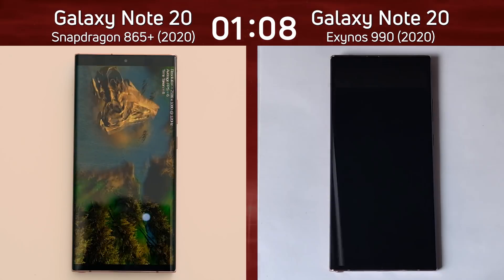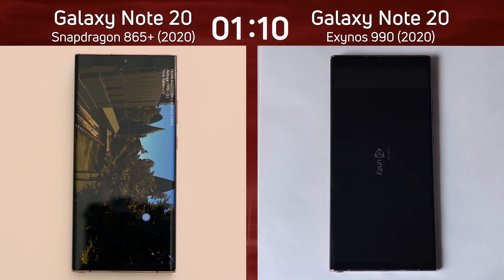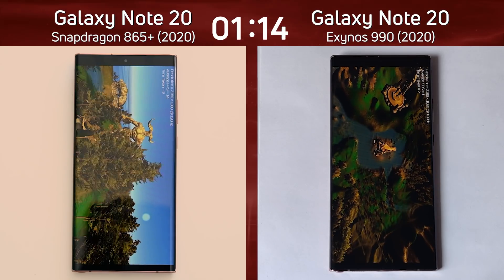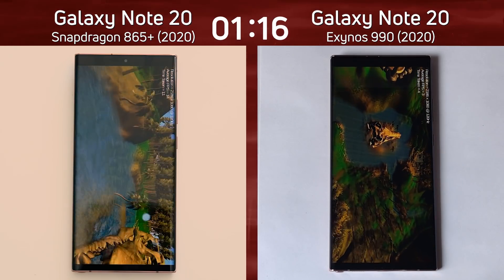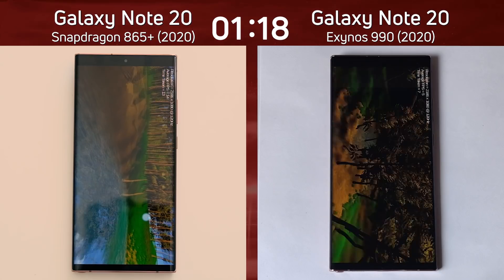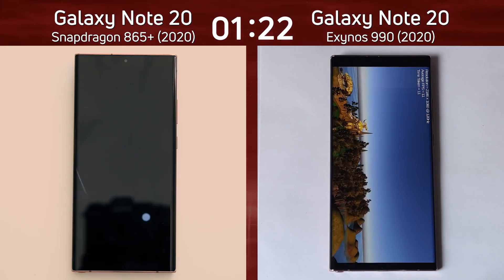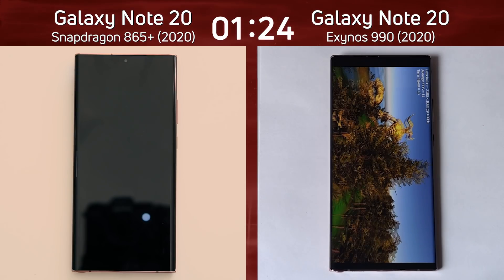22, 23 frames per second on the Exynos as it goes into the Unity test, with a lead still being maintained by the Snapdragon 865 variant of the Galaxy Note 20. The Exynos side doesn't look good — it seems a bit slower. Will it start to pick up? Yes, there we go, it's on its way, while the Snapdragon version is now into the Unreal test.